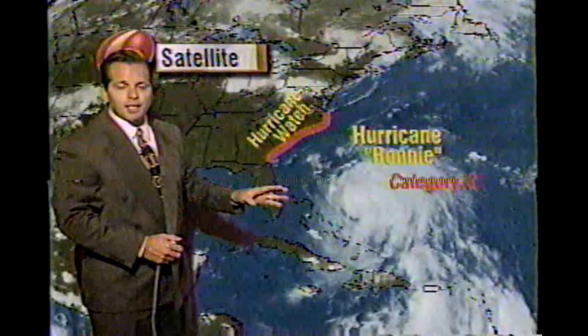Hurricane Bonnie continues to churn in the western Atlantic, drifting toward the northwest at only eight miles an hour, with winds still sustained at 115 miles an hour. A major hurricane — a Category 3 storm — with a hurricane watch in effect from Savannah, Georgia up to the Virginia-North Carolina line, and heavy surf advisories from Florida all the way northward through the mid-Atlantic states.